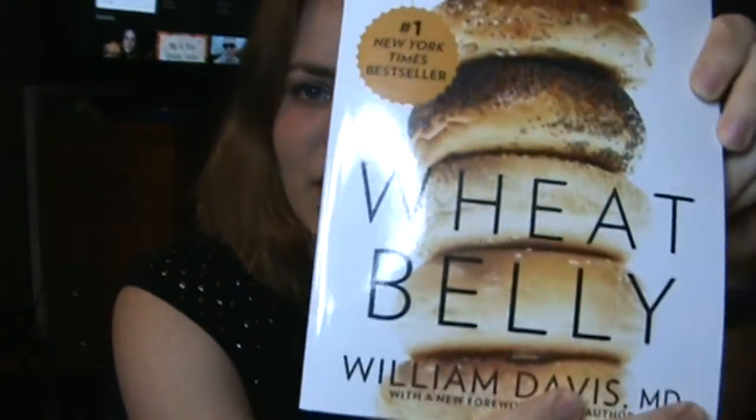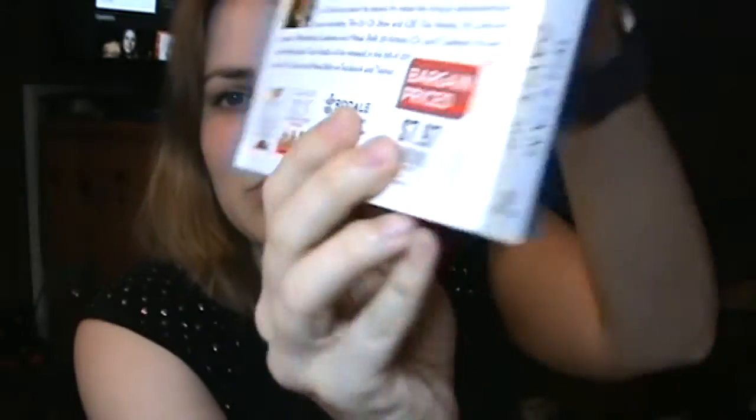My favorite reading material at the moment is something I just picked up the other weekend and it is Wheat Belly. I'm not that far into it yet but it was bargain priced — I couldn't pass it up. I've heard really good things about this one, so I've just been checking that out.